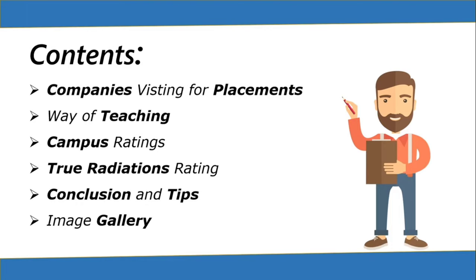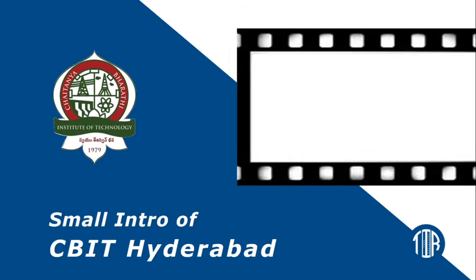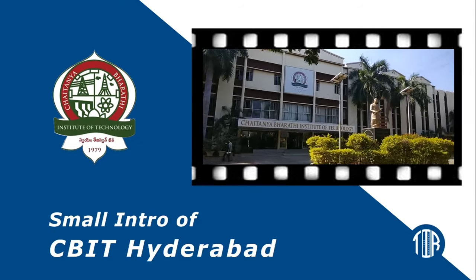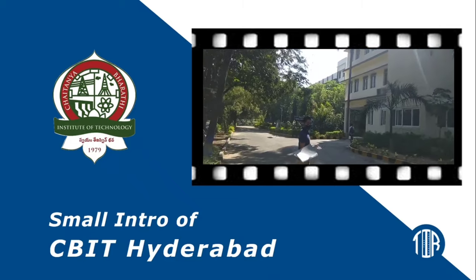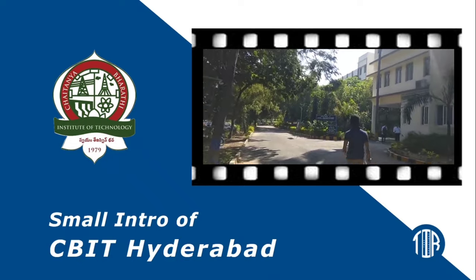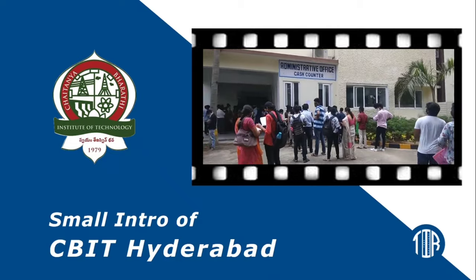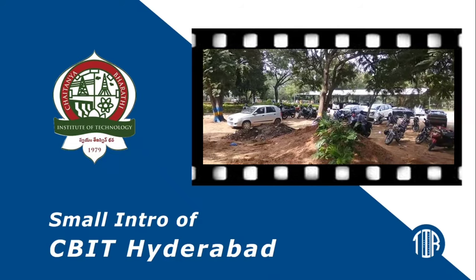Chaitanya Bharti Institute of Technology is a private engineering college located in Gandipet, near Financial District, Hyderabad, Telangana, India. The college is affiliated with Osmania University and is accredited by the National Board of Accreditation. The institute received autonomous status in 2013.